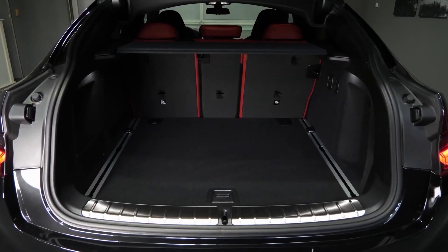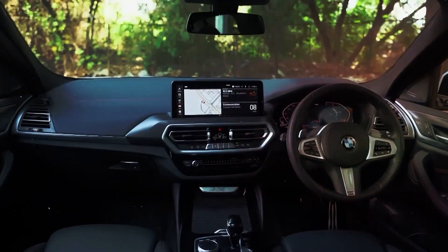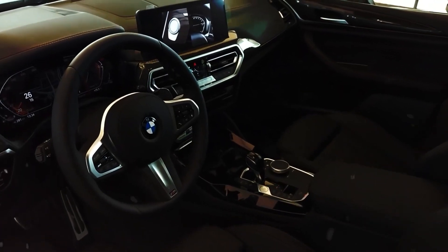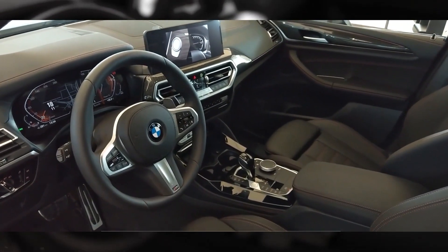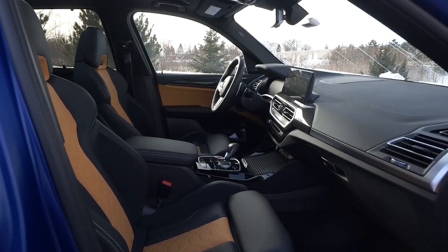However, the X4 compensates with its thrilling performance and luxurious interior, making it a tempting choice for drivers who prioritize style and driving dynamics. Two engine options cater to different preferences: the base xDrive30i packs a punchy 2.0-liter turbocharged four-cylinder churning out 248 horsepower, covering 0 to 60 mph in 6.2 seconds. The xDrive40i boasts a muscular 3.0-liter turbocharged 6-cylinder unleashing 382 horsepower, rocketing to 60 mph in a neck-snapping 4.2 seconds. Both engines are paired with an 8-speed automatic transmission and BMW's xDrive all-wheel drive system, ensuring confident handling in all-weather conditions.